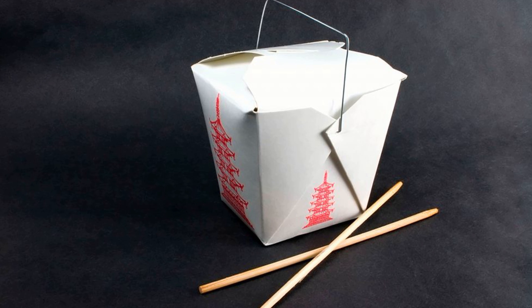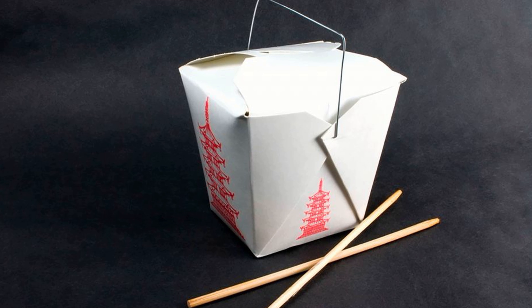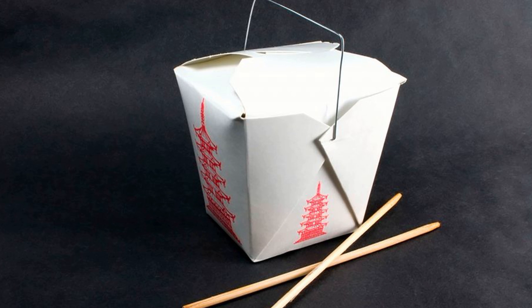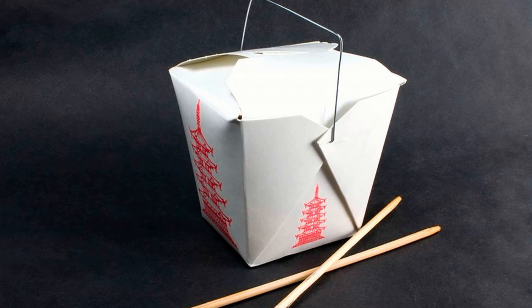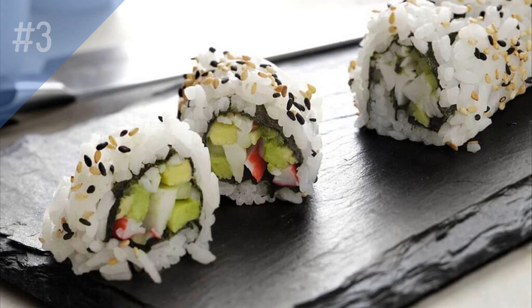Number two: the takeout containers are meant to be your plates. Break down the containers right around your food and eat with chopsticks. Clean up will be minimal, and isn't that one of the main benefits of doing takeout?